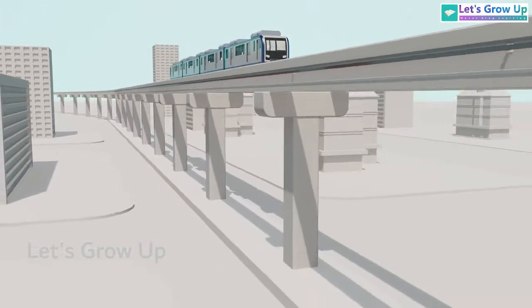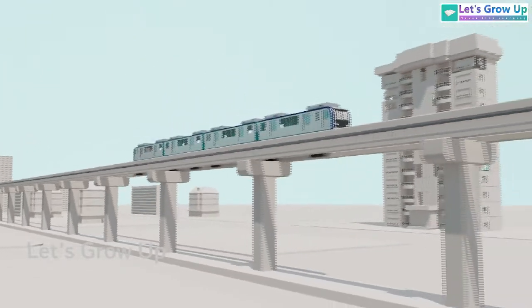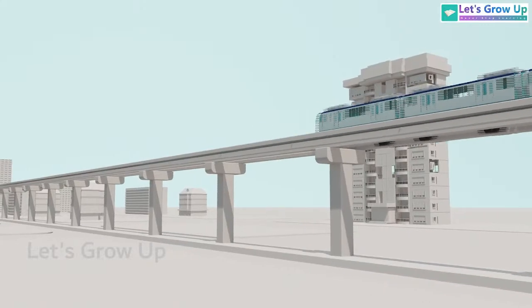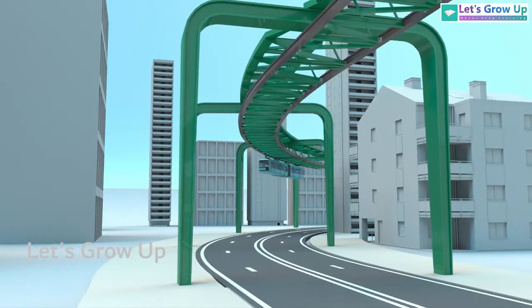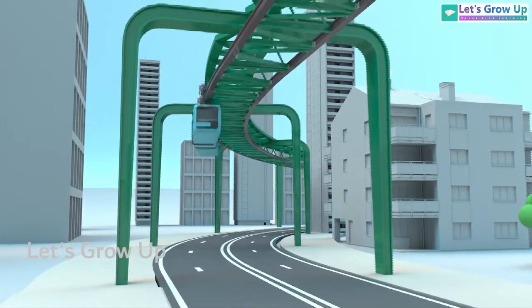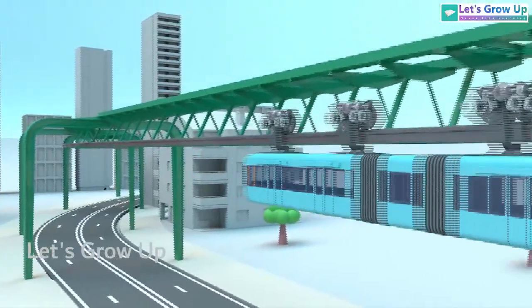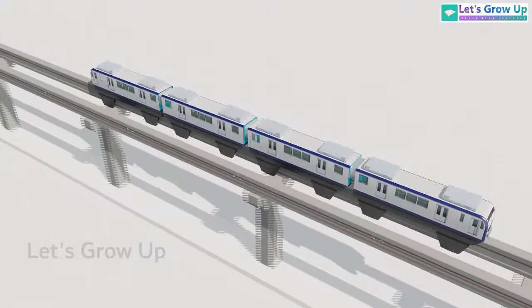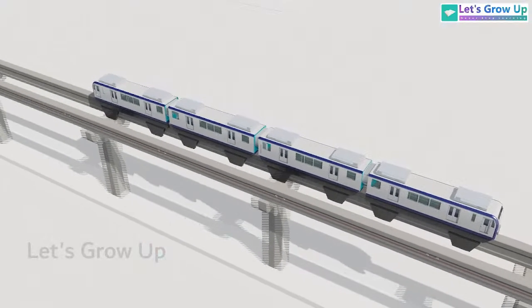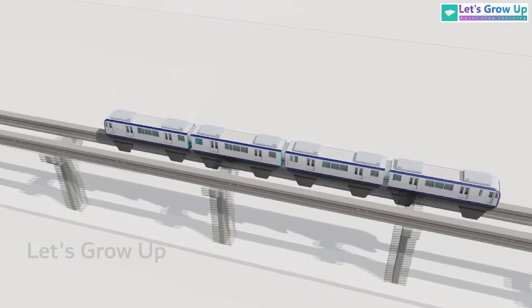A monorail is a type of transportation system that operates on a single rail, typically elevated above the ground. Worldwide, there are different types of monorails — sometimes you see it running above the track and sometimes it's gliding below.